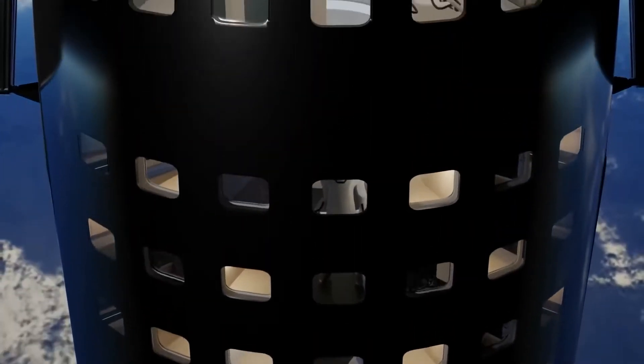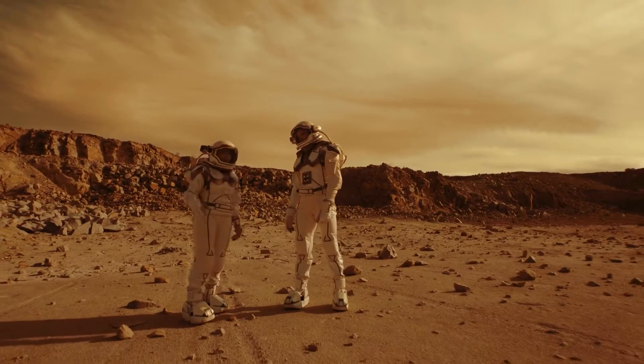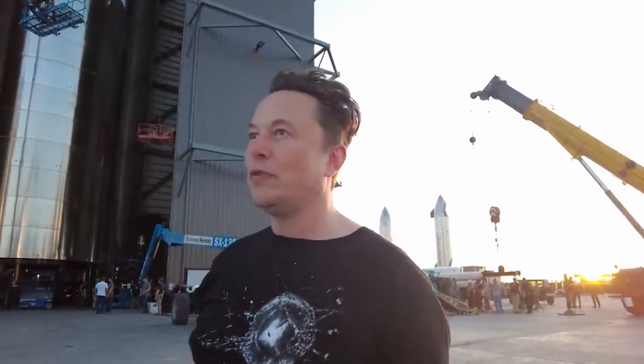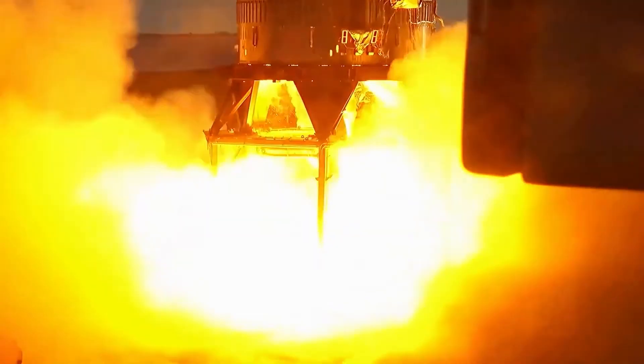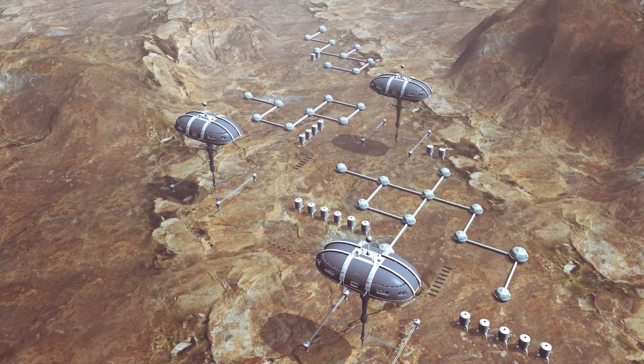Welcome to the Starship orbital prototype. Today, Elon Musk, the founder of SpaceX, will be your personal tour guide. We get a good look inside the massive new spacecraft that encapsulates Musk's ambitions to one day send people to Mars. The SpaceX CEO and founder gave us a design update on Starship and Super Heavy, the reusable spacecraft and rocket that the company is developing to help humanity colonize Mars, on September 28, a Saturday night.